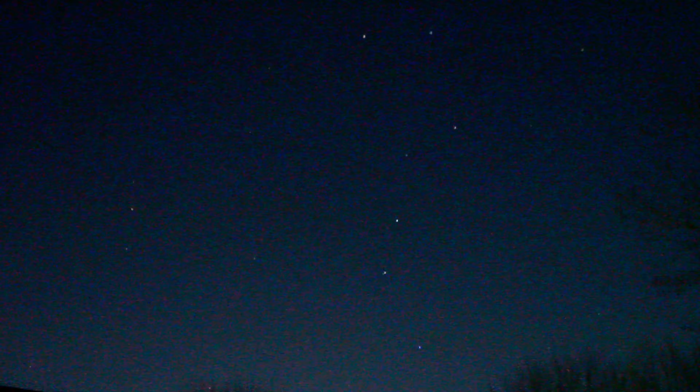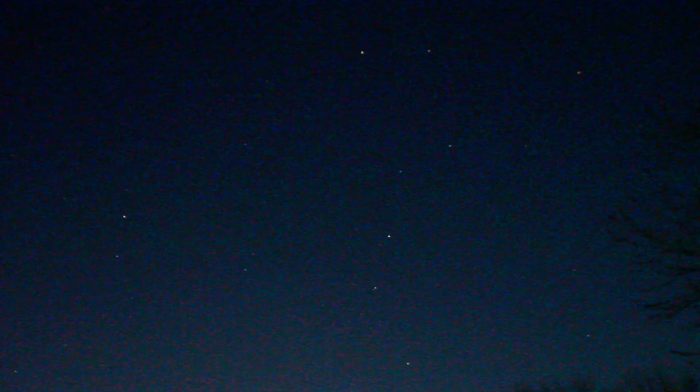Looking up here you can see the Big Dipper on this side. This is 1/60th of a second at 102,400 ISO.